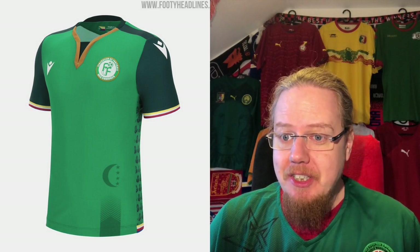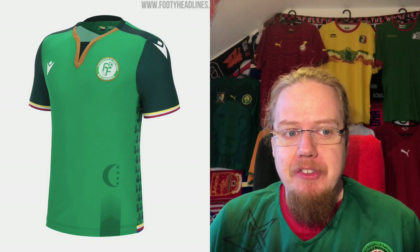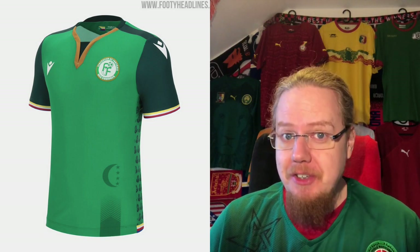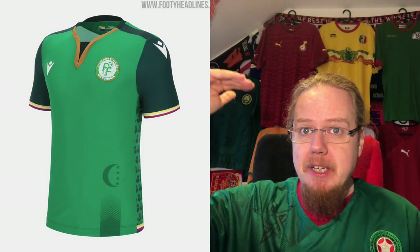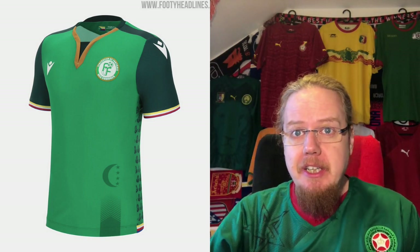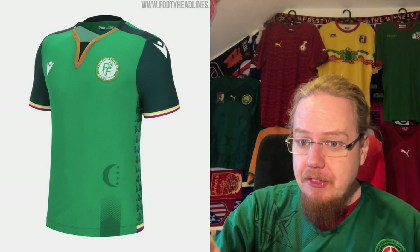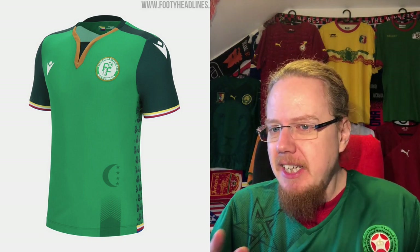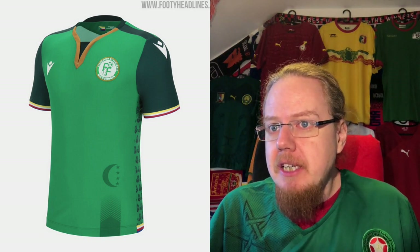Macron did not disappoint here. The national flag of Comoros is very colorful — yellow, white, red, and blue, with a green triangle featuring the moon and four stars. That's reflected on the bottom of the shirt and in the pattern below. I really like the green.